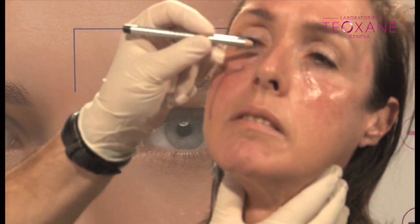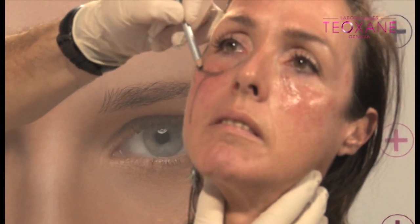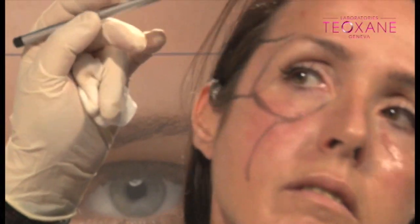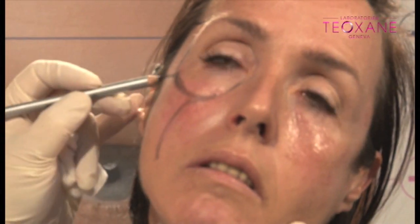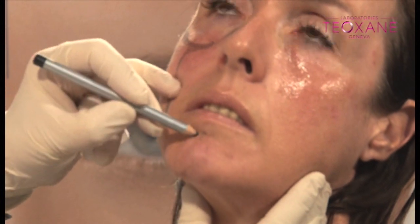I avoid the eye socket area. We are talking about cosmetic units. This is the eye socket area. This is the temple area. And this is the cheek area. This is the chin area — this is my point.